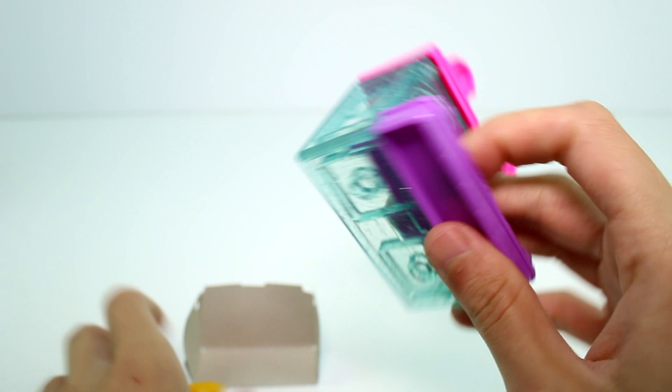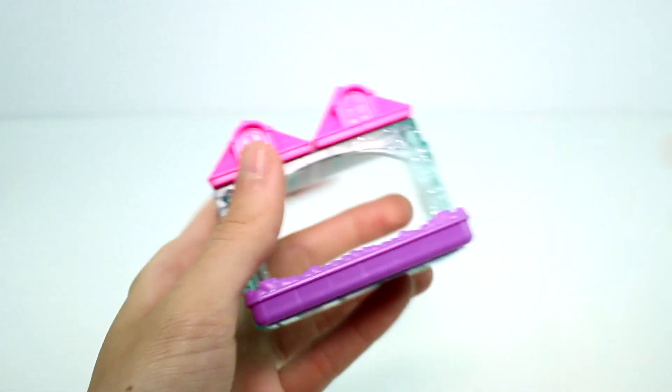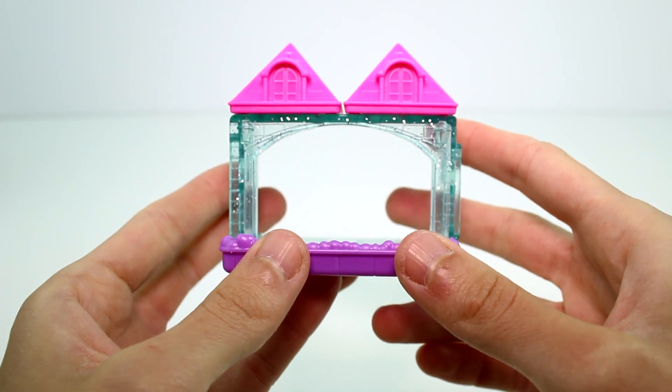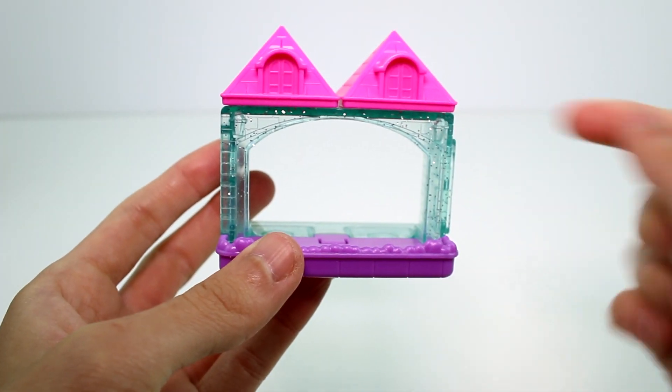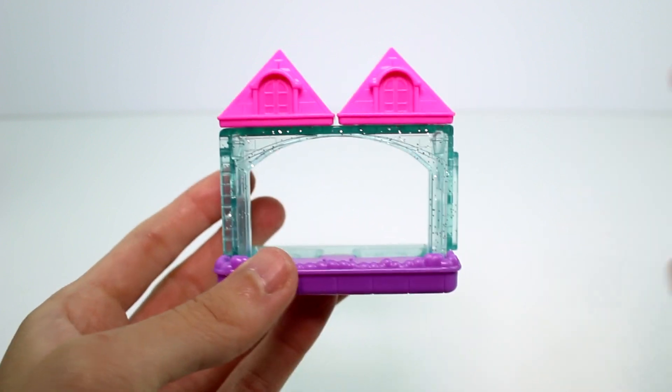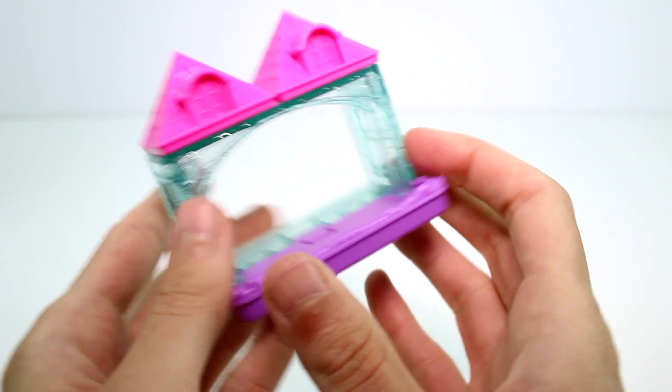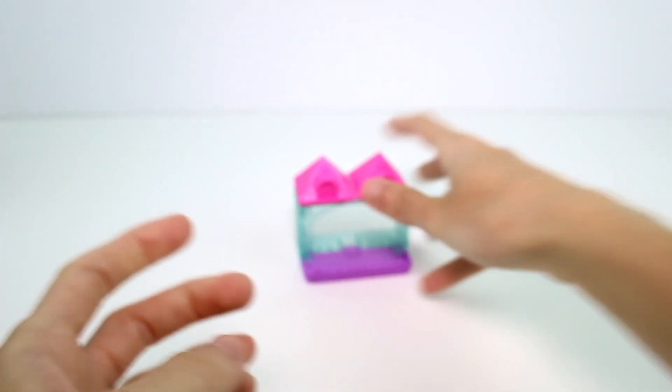Let's take a closer look at the first one. Before I get into the visible Shopkins, I want to point out the little accessory piece that you get. In the blind packs you get the double rooms, in the five packs you get the single rooms, and this is kind of like the suite — the balcony and everything. They all connect together and it's super fun.